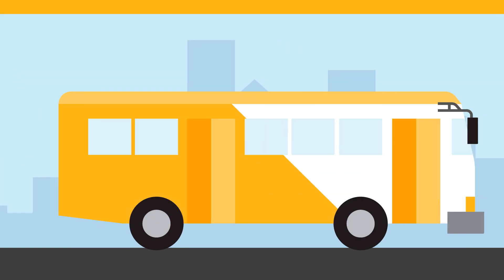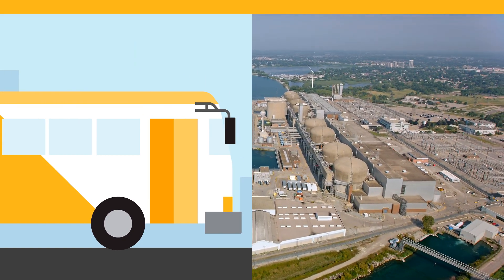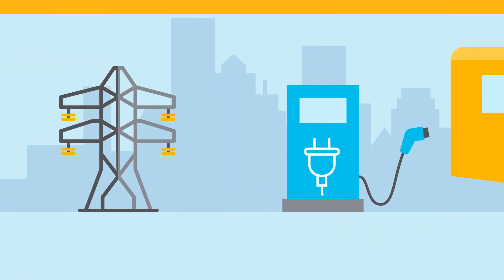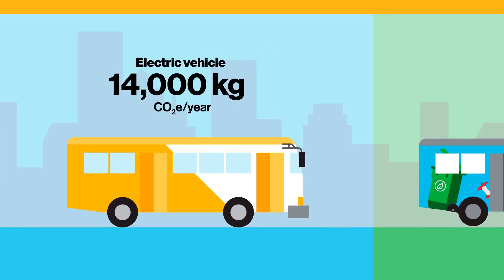Let's compare this to a battery electric bus. While an electric vehicle doesn't emit tailpipe emissions, it's only as green as Ontario's electricity grid. Even when sourced from a mix of renewables and non-renewables, generating the electricity needed to deliver and charge the vehicle produces about 14,000 kilograms of carbon dioxide per year.